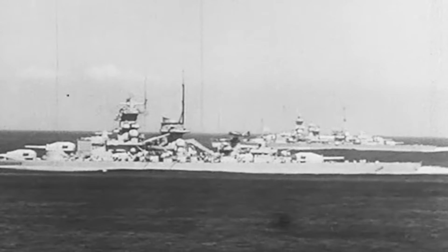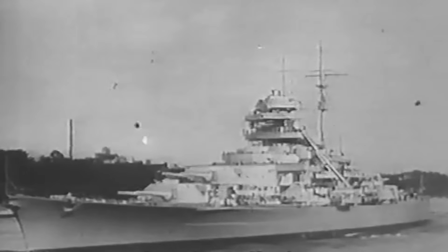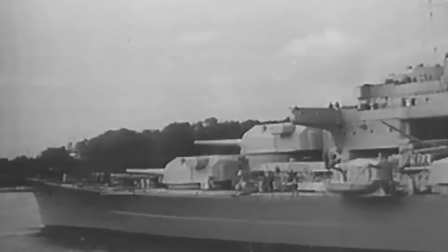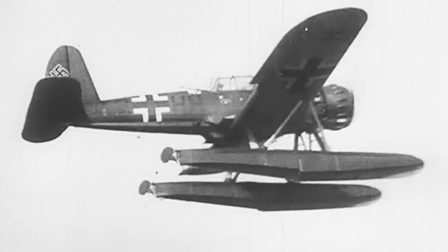To establish her dominion of the seas, Bismarck was armed with eight 15-inch guns housed in four twin turrets, capable of firing high-explosive and armor-piercing shells with devastating accuracy. Her secondary armament included over 40 naval anti-aircraft and torpedo launchers. She also carried four Arado AR-196 float planes and one double-ended catapult for reconnaissance and rescue operations.